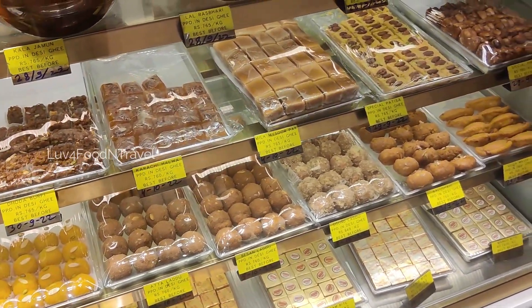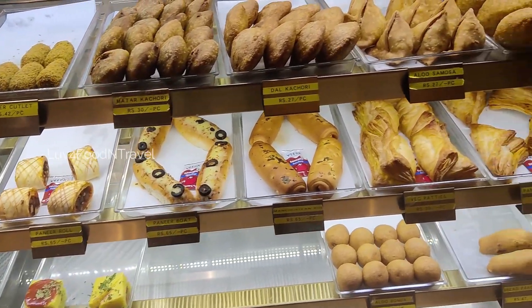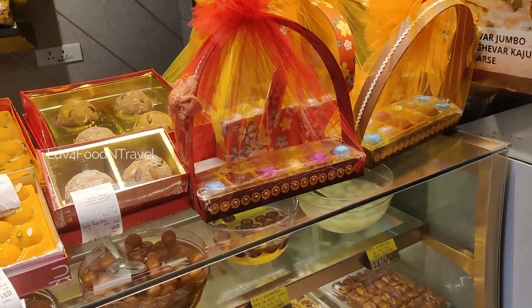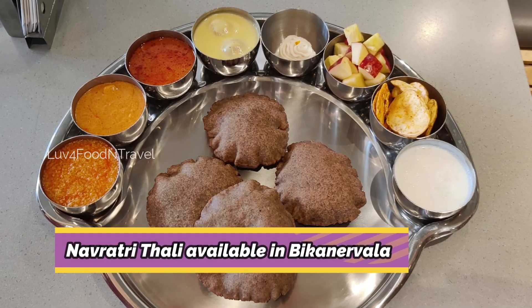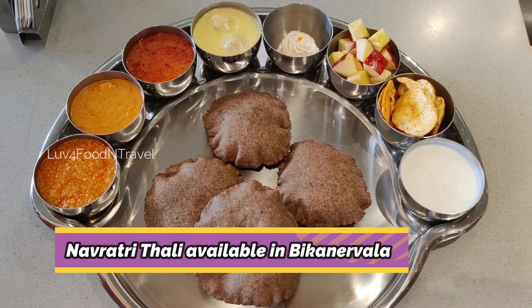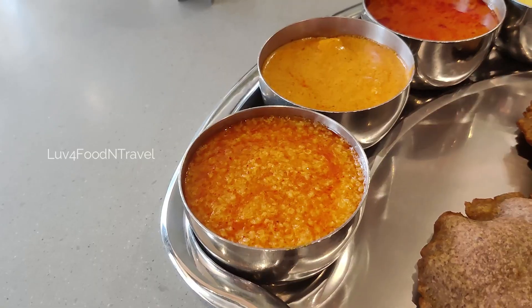Bikaneerwala specializes in sweets and namki and it's a popular destination during the festival time. During Navratri, Bikaneerwala provides a special Navratri Vrat Thali and we will be tasting this Vrat Thali and will tell you how it tastes and if it is worth the money.